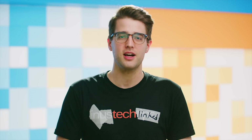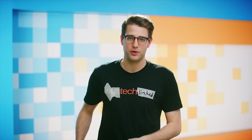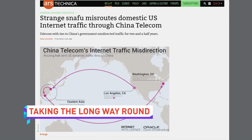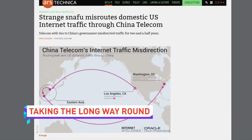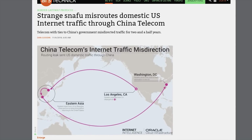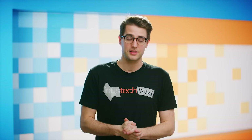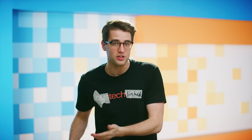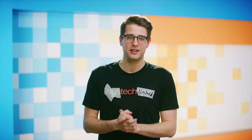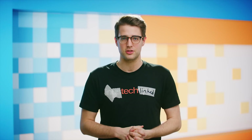Security researcher Doug Midori has discovered that for two and a half years, internet traffic from the US was directed by international communications company China Telecom to pass through China before it arrived at its destination, in violation of the internet's border gateway protocol. It's unclear whether the misdirect was intentional or not, but regardless, it is concerning. Midori is looking further into the story along with other researchers.